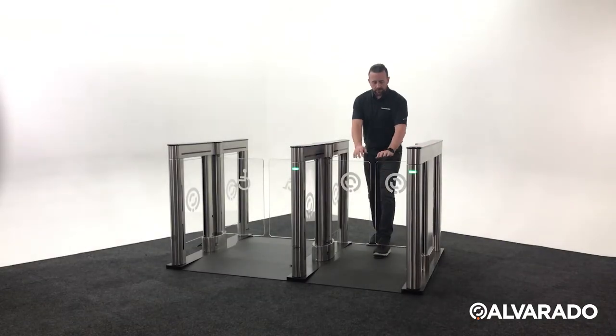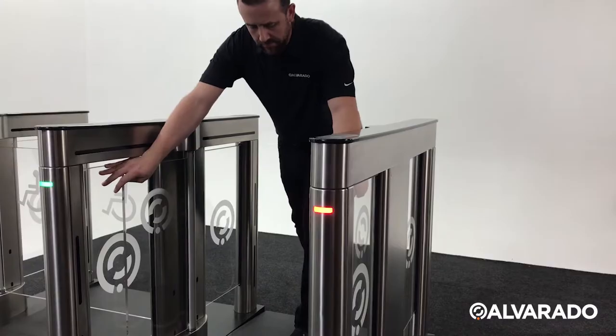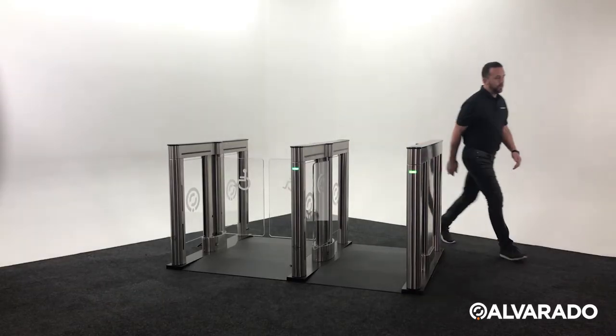The SU5000 is equipped with a barrier breakaway feature for emergency situations. If a guest attempts to push open the barriers by force, a violation alarm will sound and red notification lights will flash.